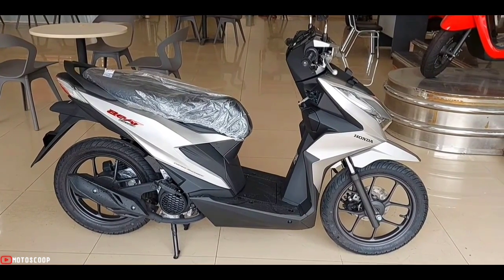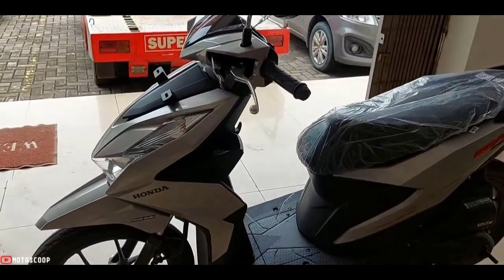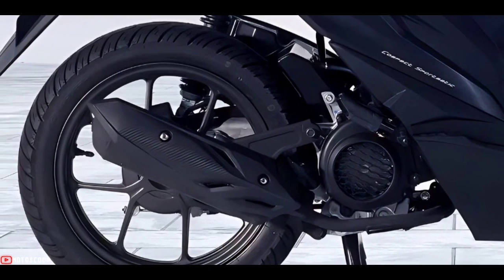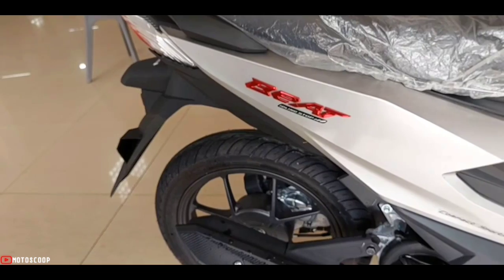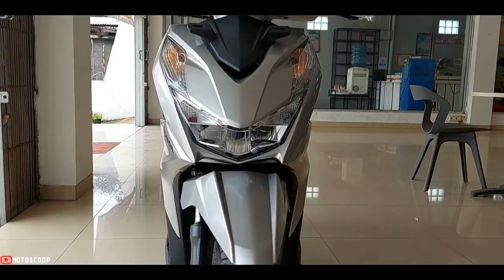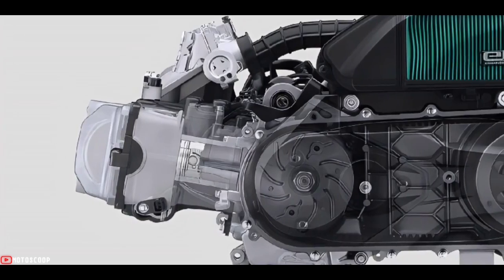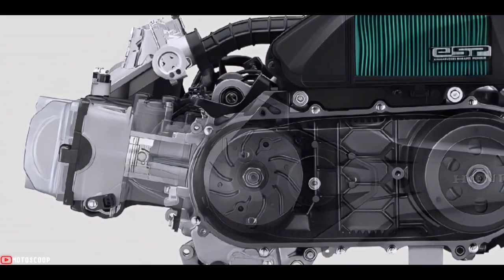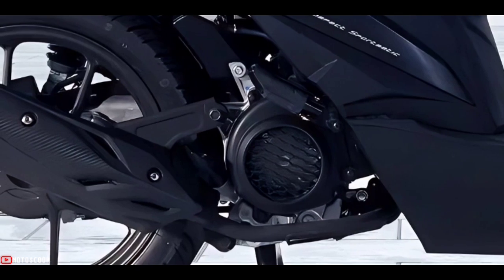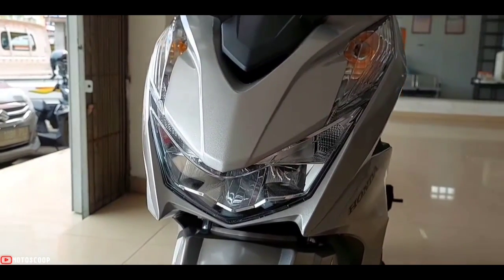In terms of specifications, the Honda Beat 2023 is still the same as the previous model, using a 109.5 cubic centimeters engine. This engine has a single-cylinder configuration, SOHC, four-stroke, eSP, and air cooling. The peak power of the latest Honda Beat engine is 6.6 kilowatts, or around 9 PS at 7,500 RPM. The peak torque reaches 9.3 Newton meters, achieved at 5,500 RPM.